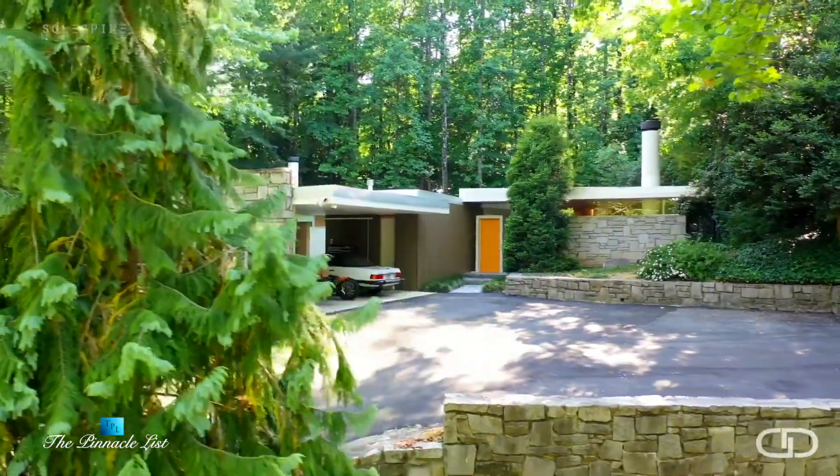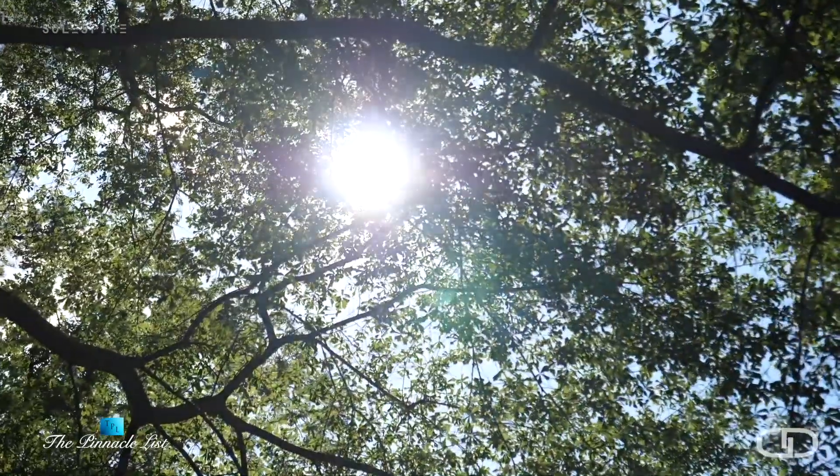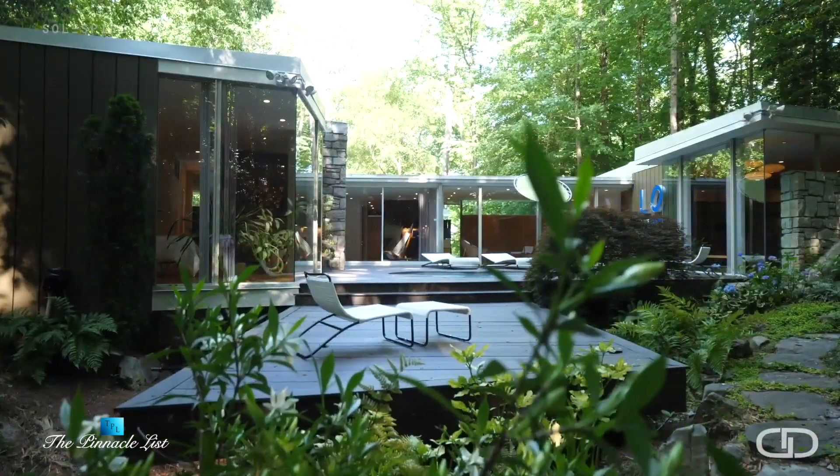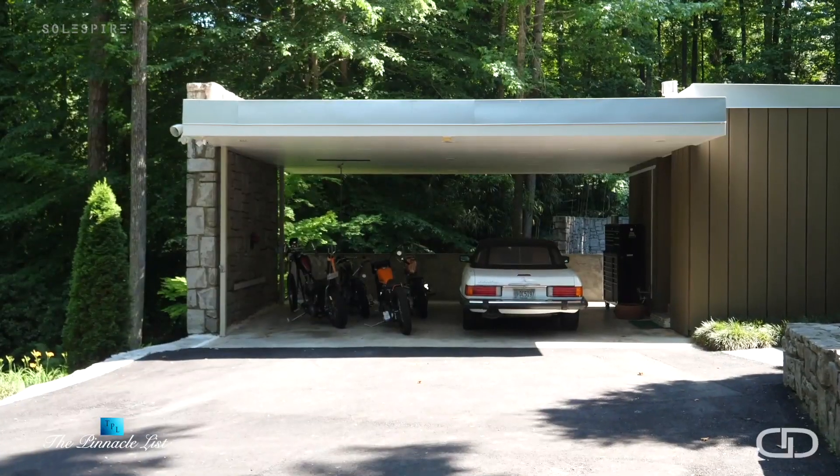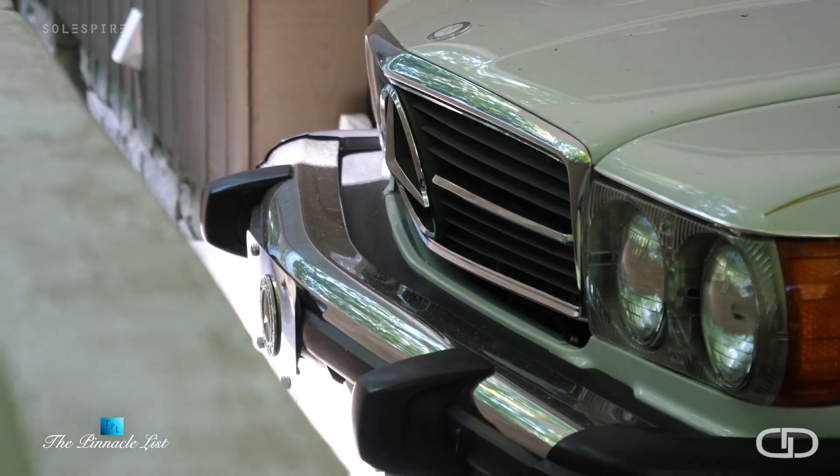Architect Ken Johnson designed this mid-century modern home in Atlanta in the 1950s. Fortunately, the current owner has restored it to what you see today. I'm Debra Johnston — welcome to 3052 West Pine Valley in Atlanta, Georgia.